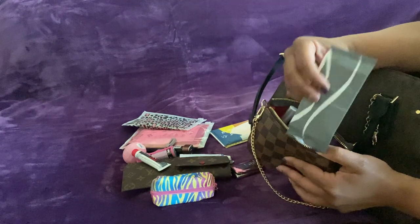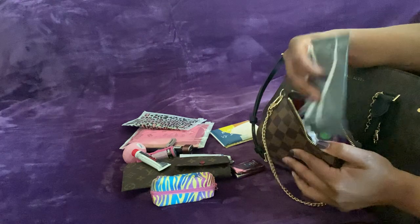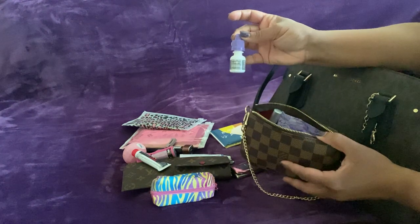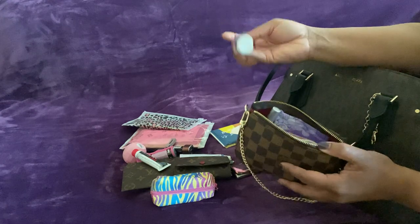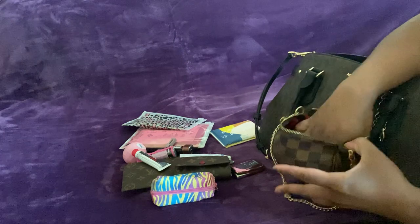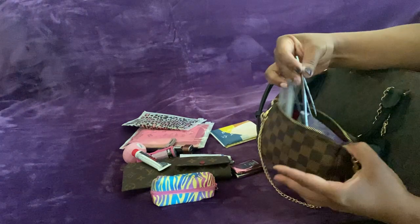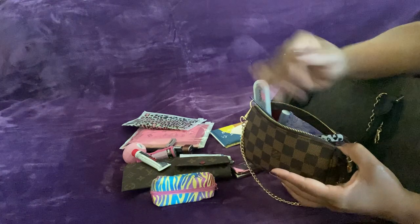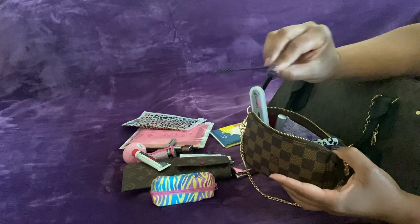This is just a moist wipe — a refreshing towel, actually; I got it on the plane. Lumify drops — I don't think they work, let me know if you all think they do. I have tweezers and a little tulle and a little spoolie.